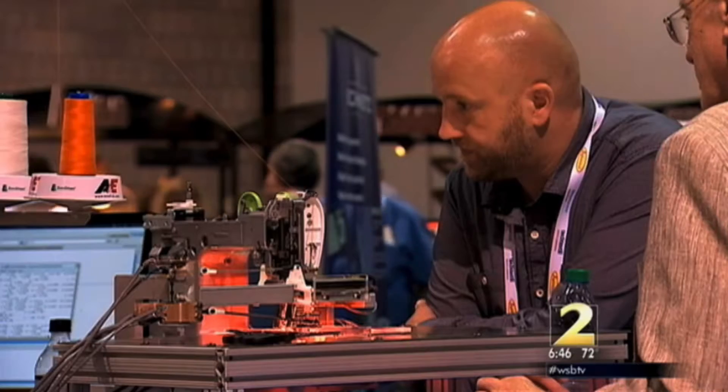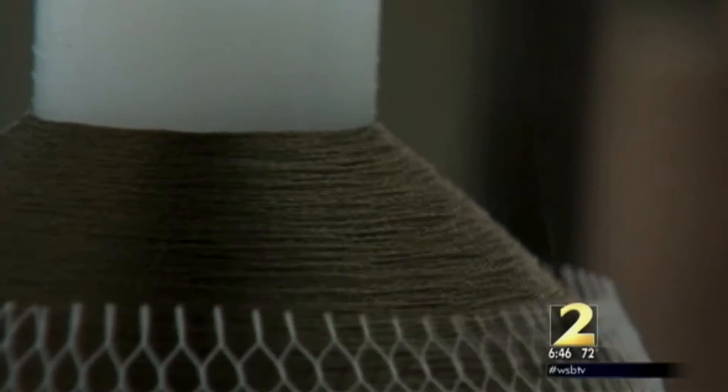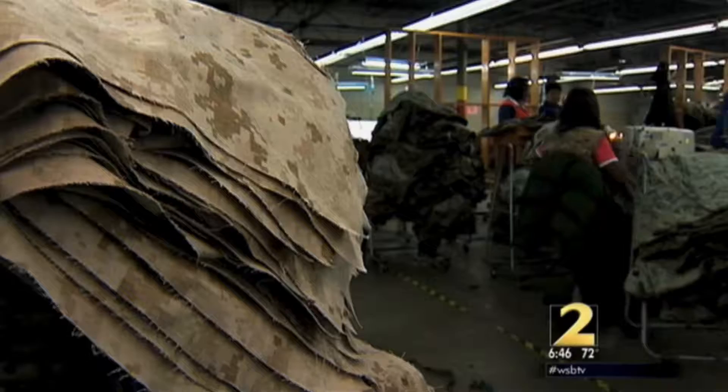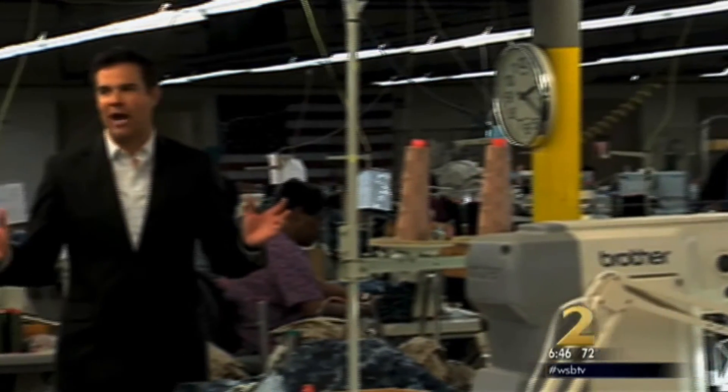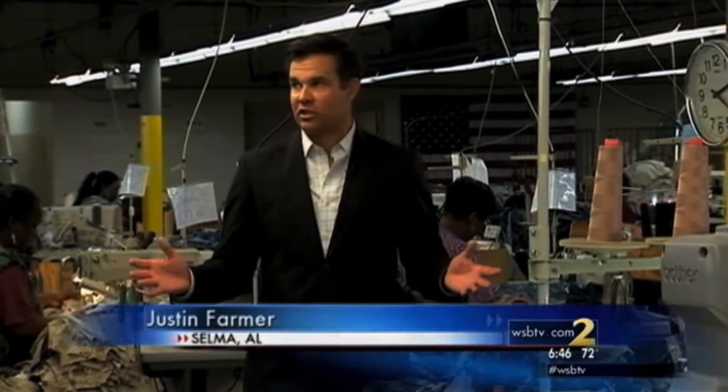The robot impresses the tech-savvy crowd. But can it cut it in a real manufacturing plant? We are in Selma, Alabama, at American Apparel Factory — one of the few places where you can still find clothing made in the USA. And it goes back to a law from 1941 that requires military uniforms to be made in this country.